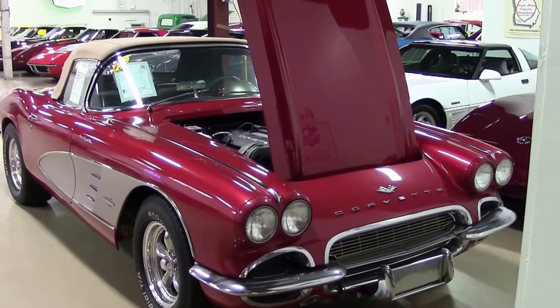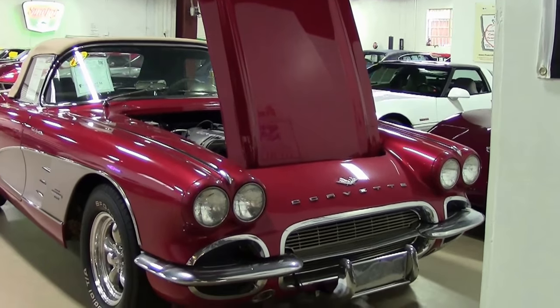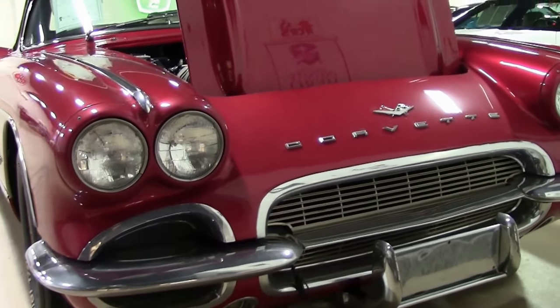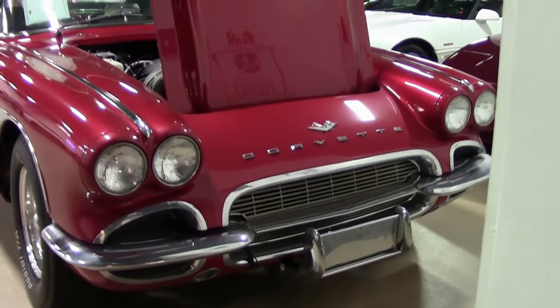In 1961, the Corvette had a little bit of a facelift. The first was without the heavy teeth in the front grill area, the forward headlight bezels were painted the same body color, and the rear was completely restyled with four taillights — now a Corvette tradition, but a new look for 1961.